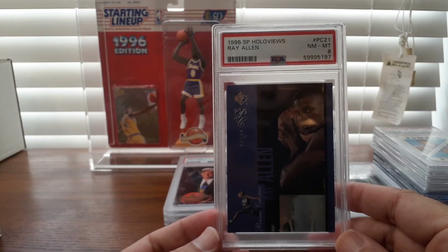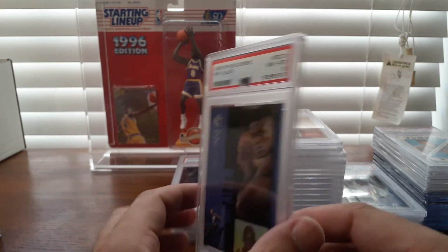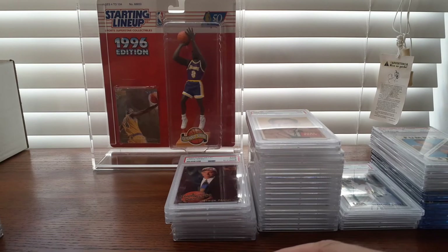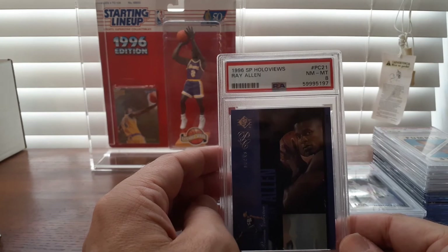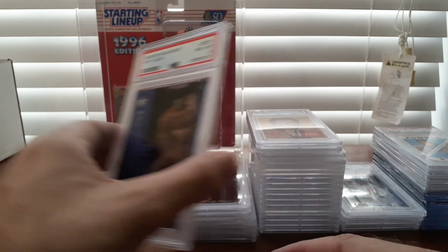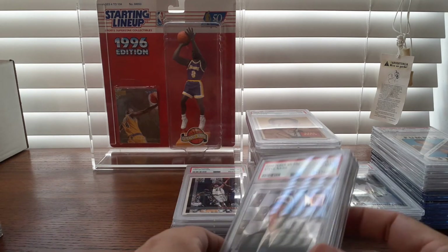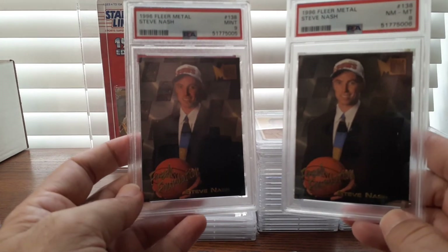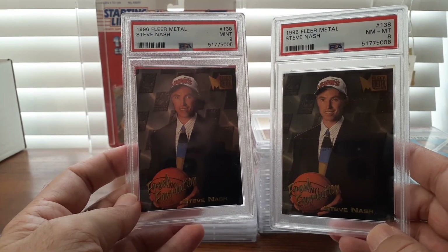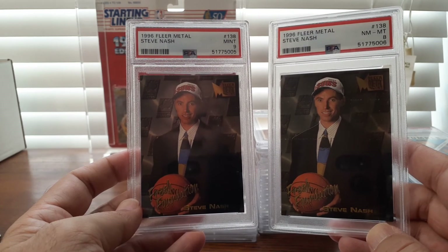A Holo View — once again around $10. I didn't bundle this one, but I really wanted it because I like that Holo View. I think there are about 20 in this particular set, maybe 30. They're kind of a tough pull if you want a particular player because it's such a big subset. A couple of these Nash Fleer Metal rookies I didn't have — bundled these from a Probstein auction and got them for about 20 bucks combined. So I was pleased with that.